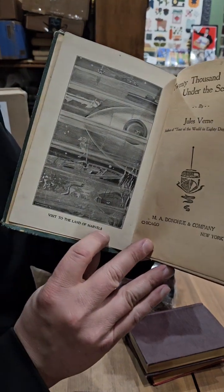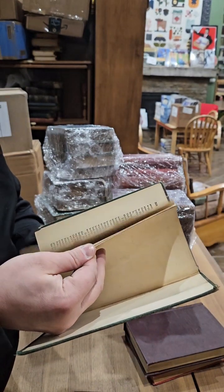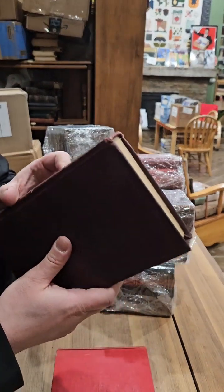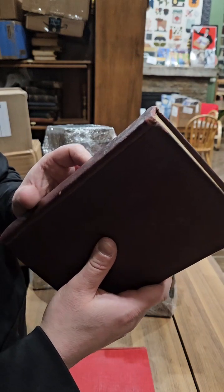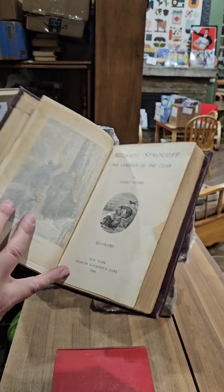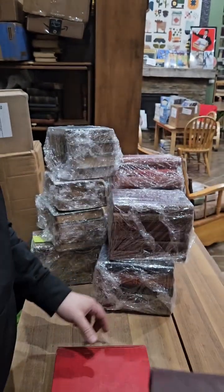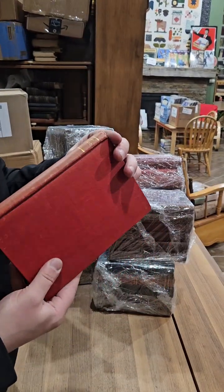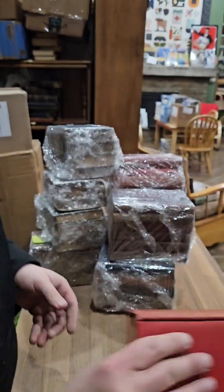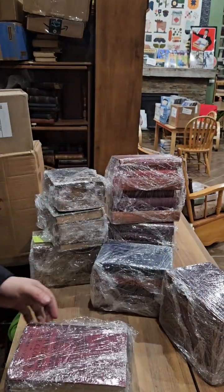Nice sci-fi frontispiece on that one — looks like only one illustration. Here we have Michael Strogoff, 1905, illustrated — that's cool. And Claudius Bombardnak. Well, that bundle wasn't overly exciting, let's see if the next one will be better.